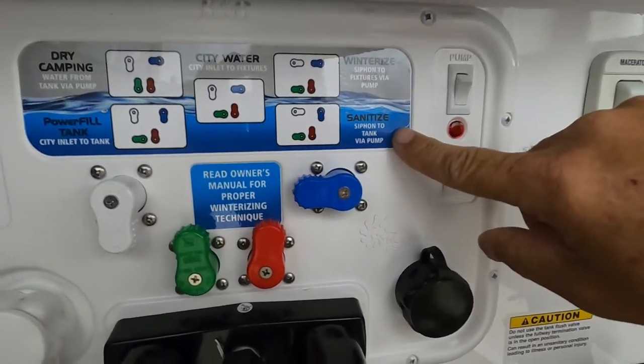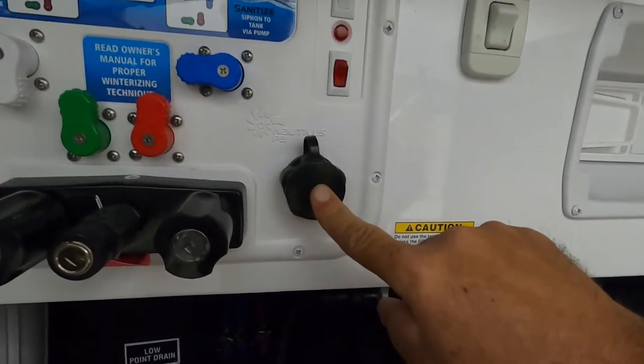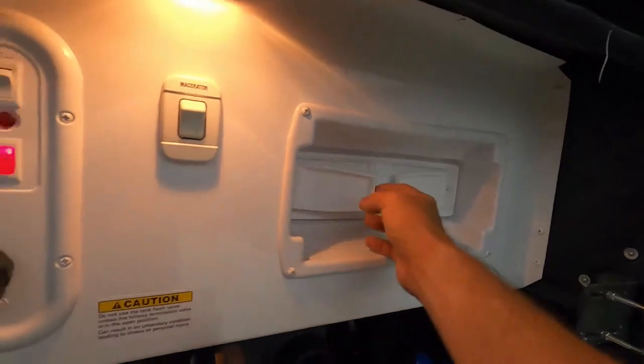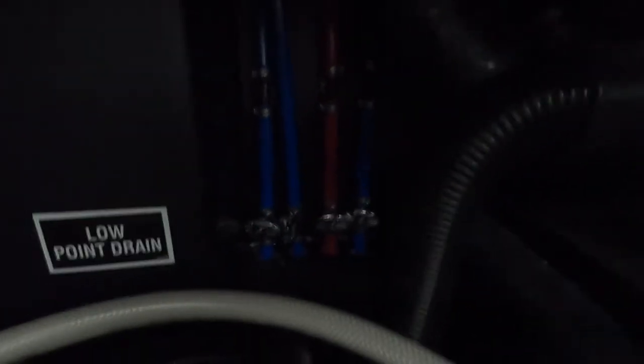Also up here it shows how to winterize and sanitize — those actually siphon from a tank or a bottle to fill your unit. Just make sure that you bypass your hot water heater. We'll talk about the black tank flush when leaving the campsite. Here's your water filter. Back here are your low-point drains — your second one from the left is your fresh water tank, and the other three are your city low-point drains.